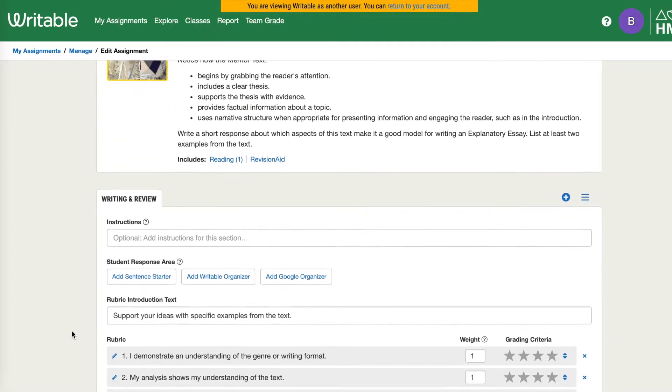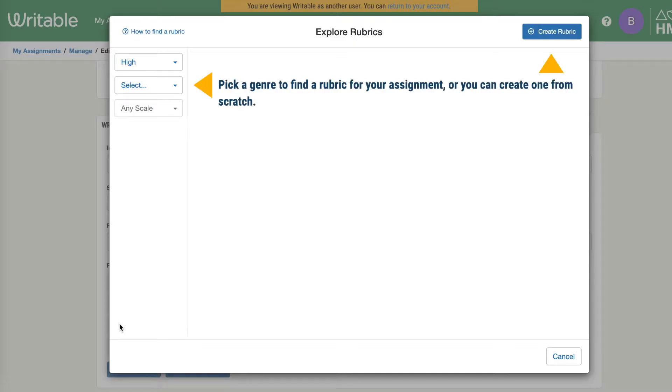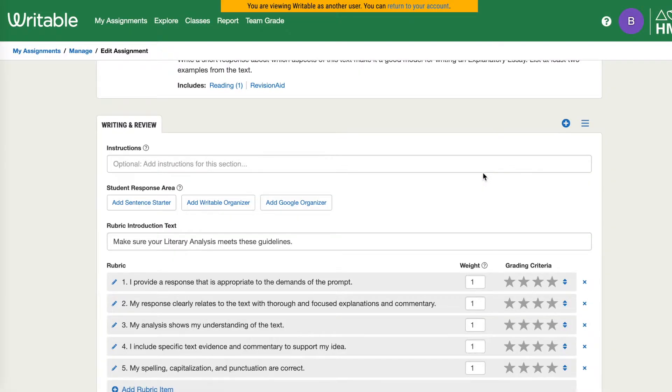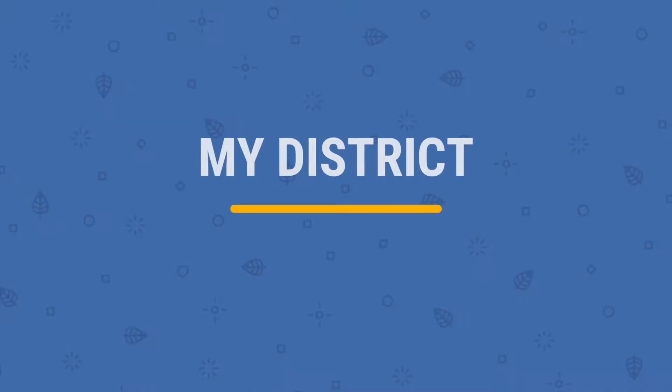One of the things my team and I have done is really push out some district rubrics that our teachers are able to go and find without having to worry about creating them on their own. It really helps align to our standards with what they're expected to be teaching, which leads to our benchmarks.